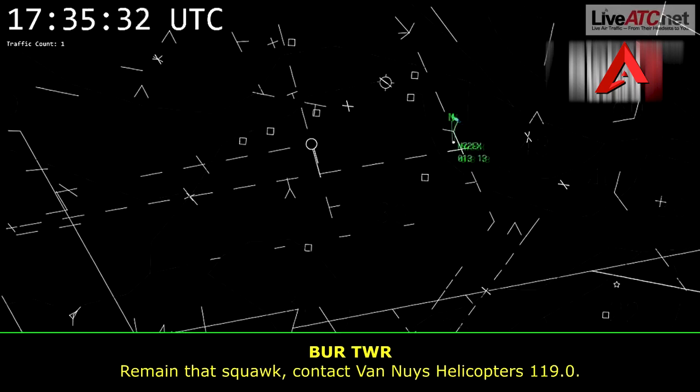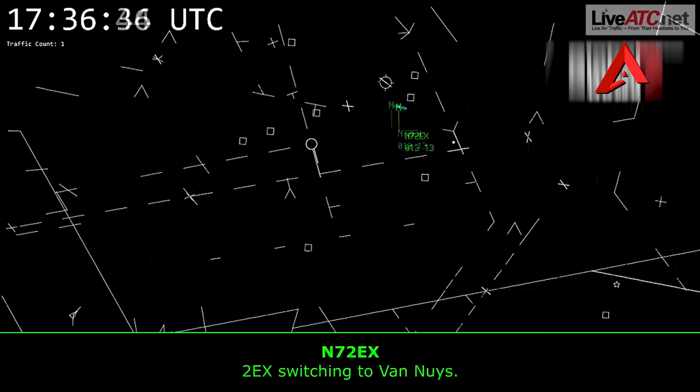Radar service is terminated. Remain that squawk. Contact Van Nuys Helicopters, 119.0. 2 Echo X-ray, switching you to Van Nuys.